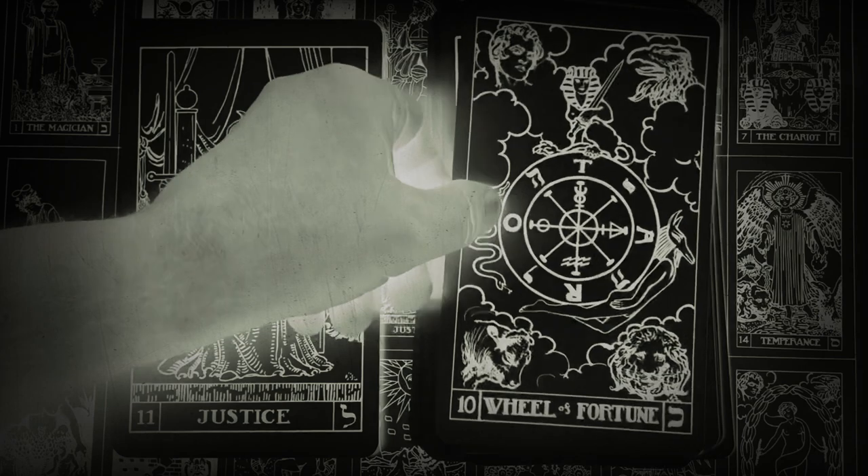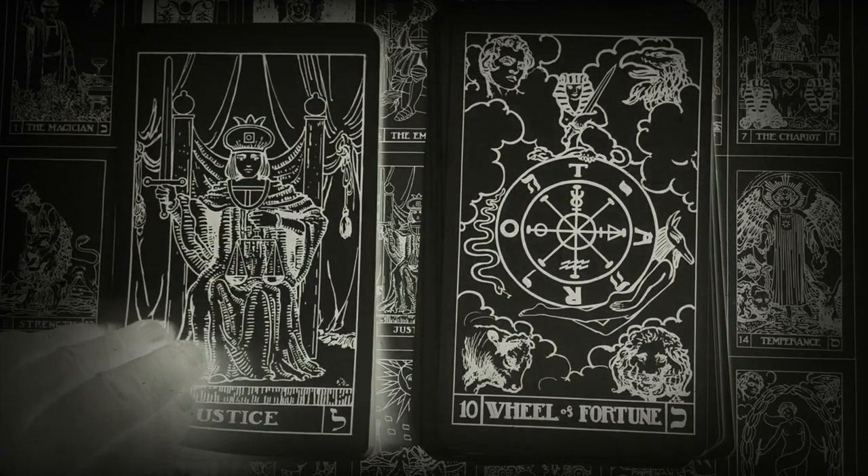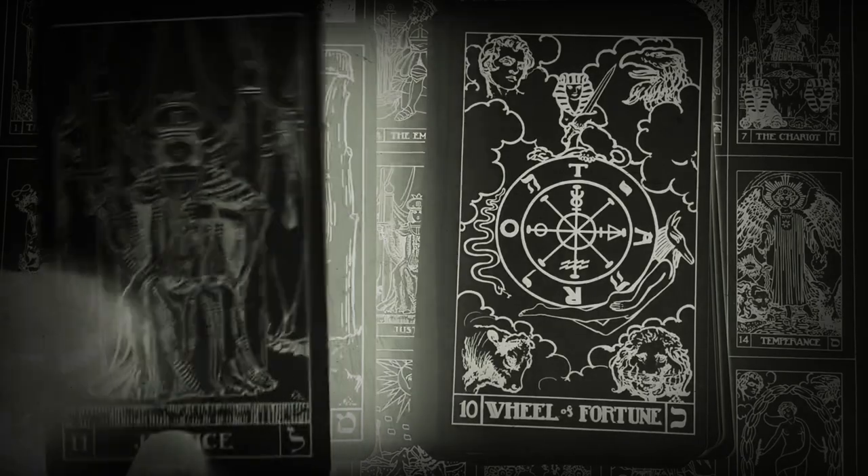The BOTA system emphasizes that tarot are primarily a meditation tool for learning about the great mysteries, and not necessarily for the purpose of fortune-telling.